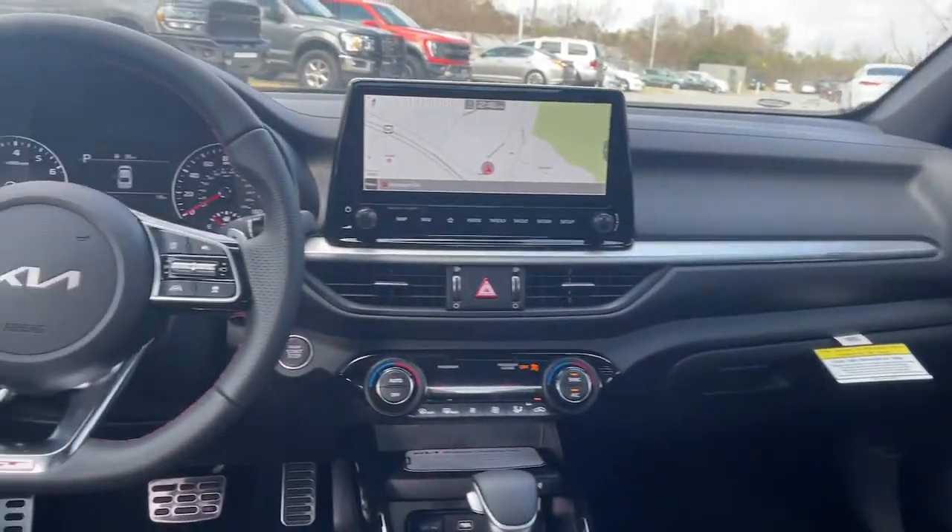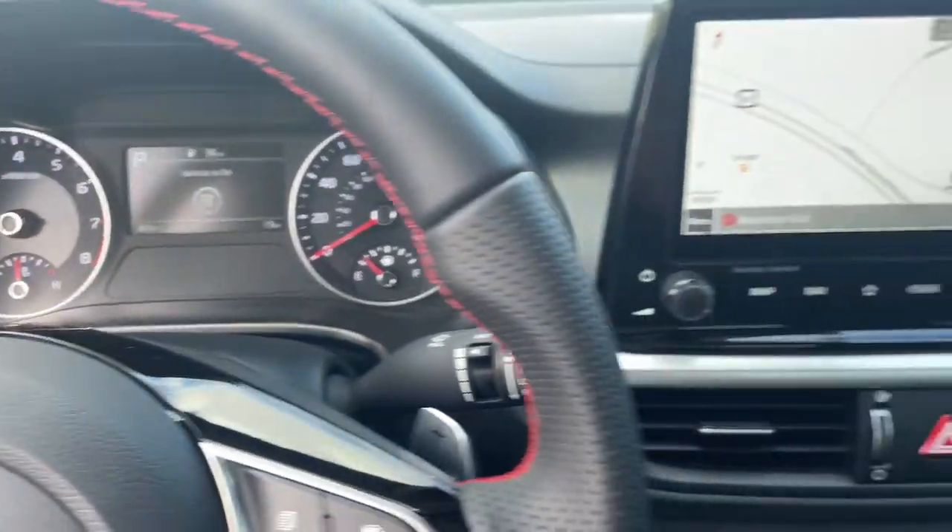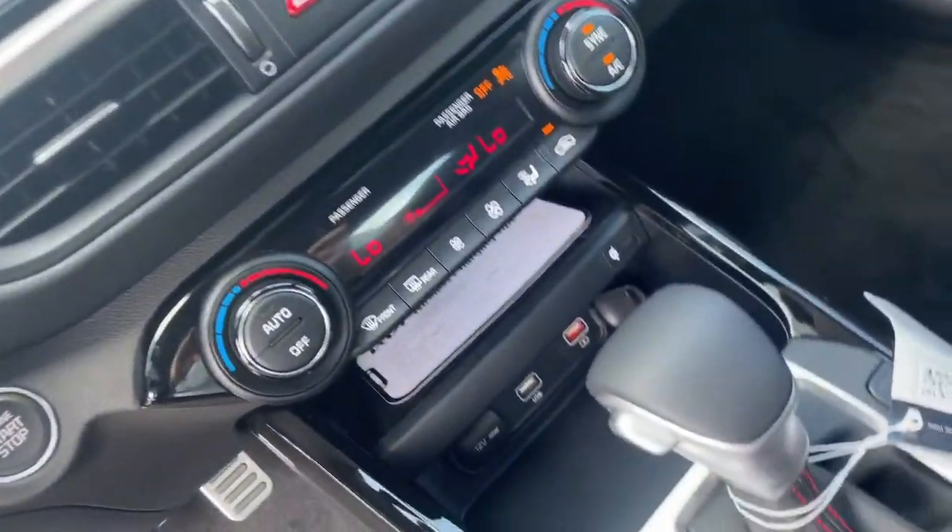Feed your craving for refined and spirited driving. Get behind the wheel of this sleek Forte. Come in for a fun and easy road test. Our team will make it the...